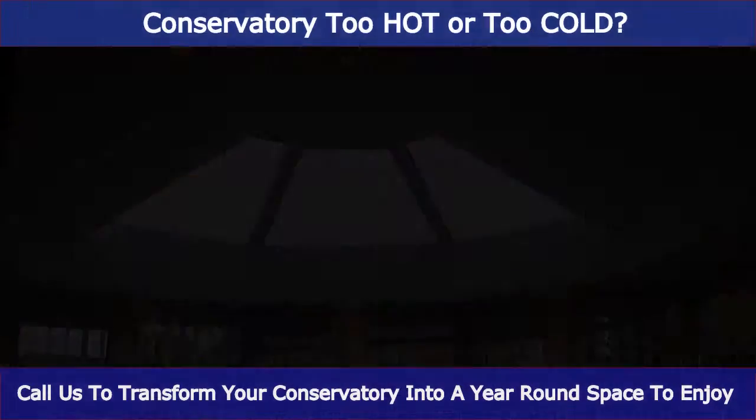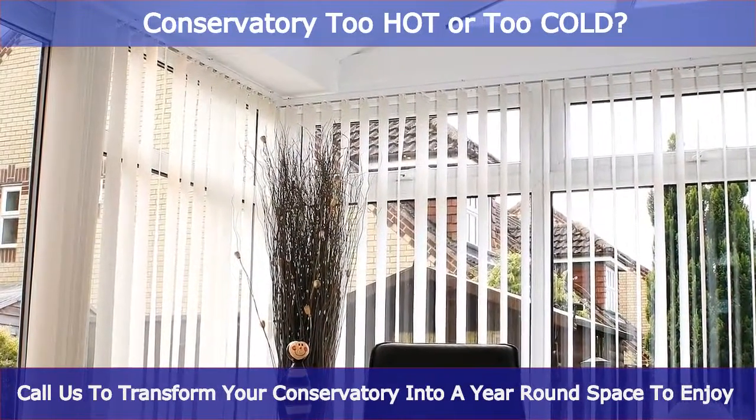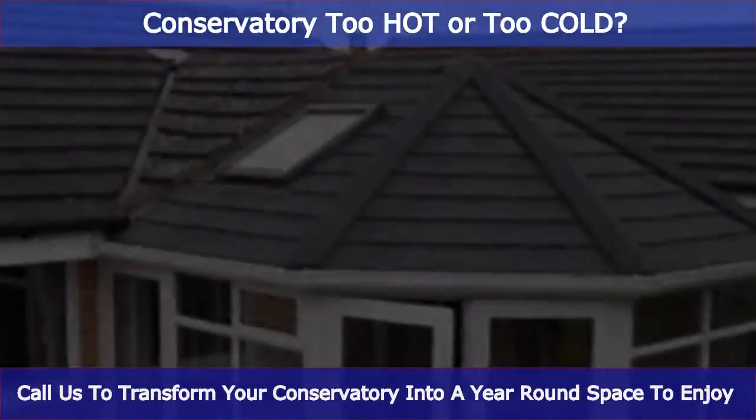Perhaps you are looking for a more substantial feeling to your conservatory, and would like to explore the possibilities of a solid roof conversion.